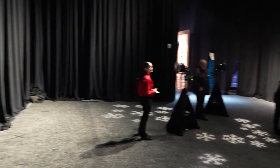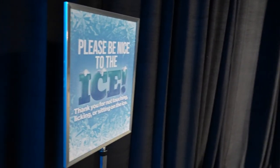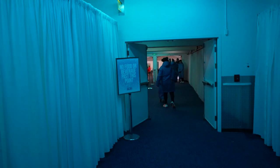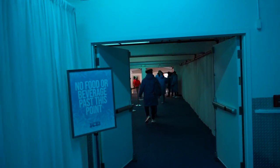After picking up our parkas we get a photo taken. The rules are: please be nice to the ice — no touching, licking, or sitting on the ice except for the ice slide. No food or beverage past this point. We're going to start getting chilly now!